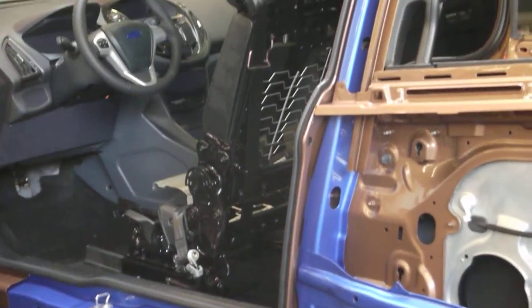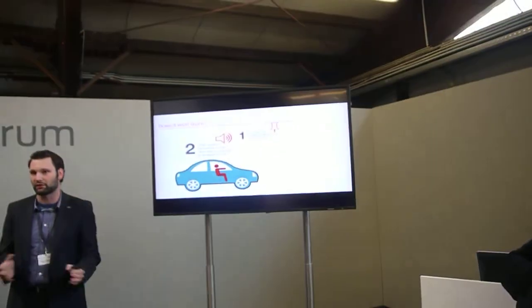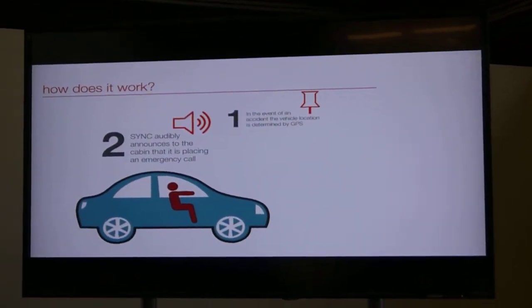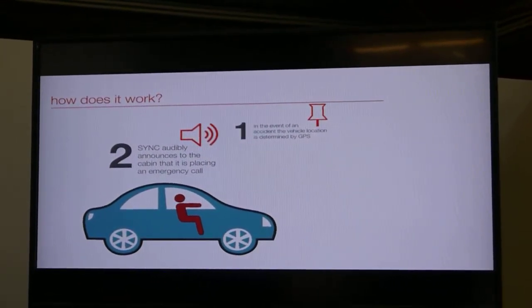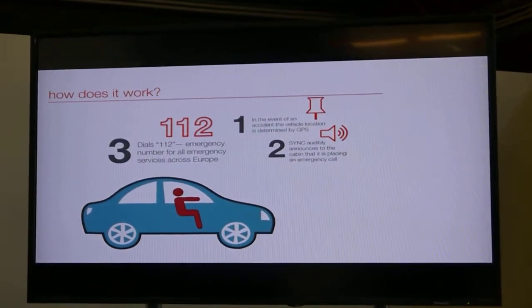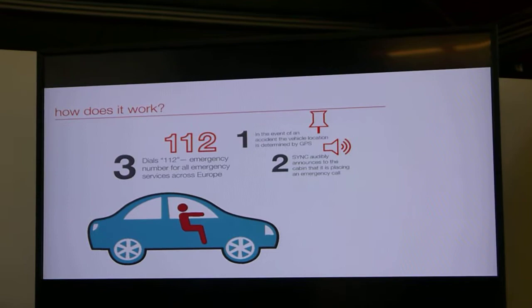The call itself happens in five steps. Your phone is paired to your car and you get into an accident. First, we pinpoint the location via GPS and determine the language spoken in the country. Second, Sync speaks a voice prompt to the vehicle occupant — you will see this in the demonstration — telling them that an emergency call is about to be placed. In situations where you don't want an emergency call, you have enough time to cancel it. If you don't cancel, Sync starts a 112 call from your mobile phone, giving the operator your mobile phone number and pinpointing your location via both GPS and mobile phone services.